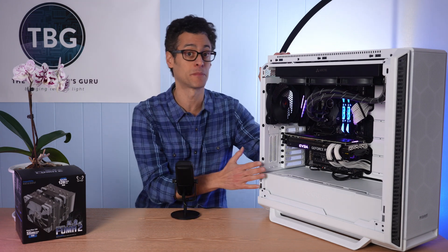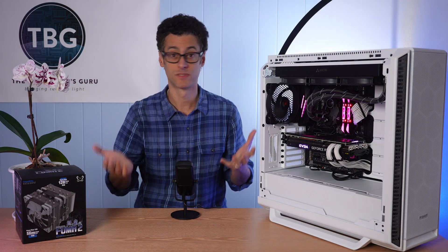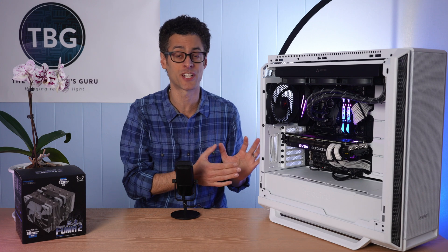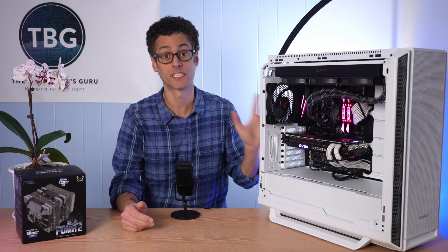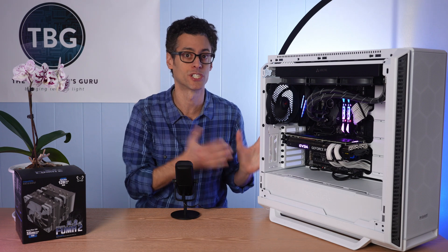A couple of things about my test system. This is my Silent Base 802 chassis from Be Quiet. I absolutely love this chassis — I tested it on the channel and did a full review about a month ago, giving it a very positive review. But the more I use it for benchmarking, getting in and out every day over and over, I love it even more. It's a really good chassis for that purpose.